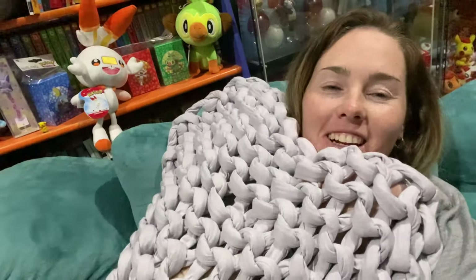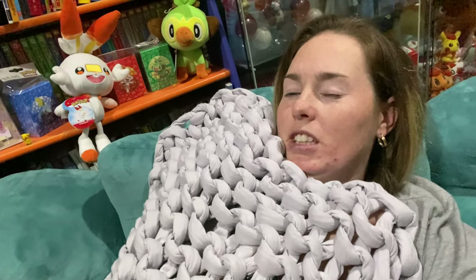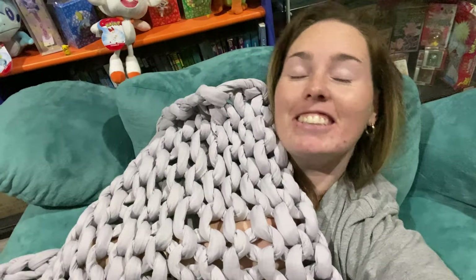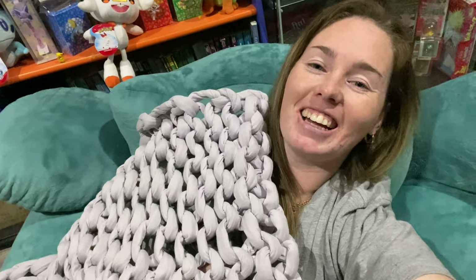I reckon that's enough cleaning for today. I think we got a little bit done — I'm happy with this area, it's clean enough, which is nice. Time for nap time. Thank you so much for taking time out of your day to watch this video. Please leave a like, hit that subscribe button, and I'll see you in the next video. Take care!